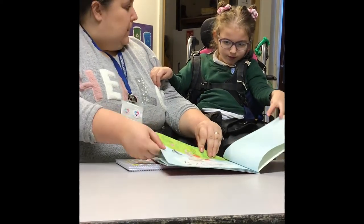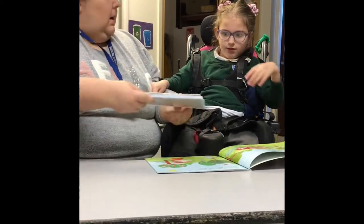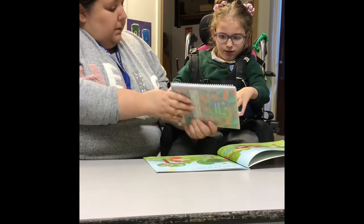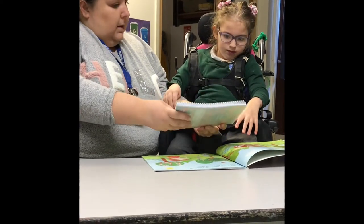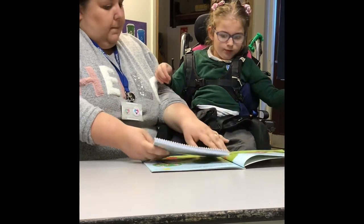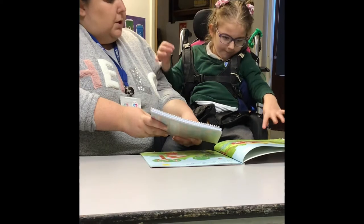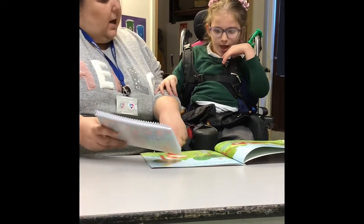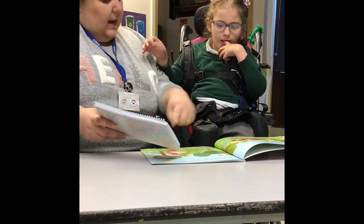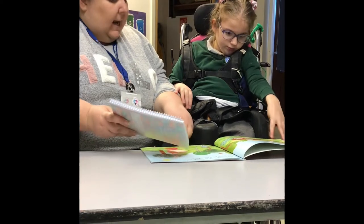Little Red Riding Hood. We're going to use our pod board on the back of your homeschool book. Have a look. You ready? Here's our house close to the wood. Here's a girl who's kind and good. Here's her favourite riding hood — a gift from Granny Annie.